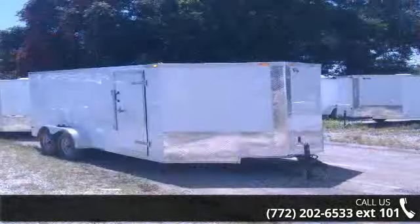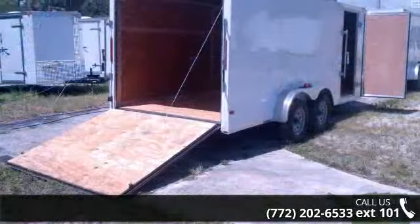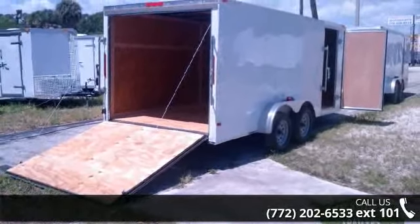Financing options are also available for qualified buyers. Call now to speak with the dealer and find out why we are the preferred destination for quality trailers.